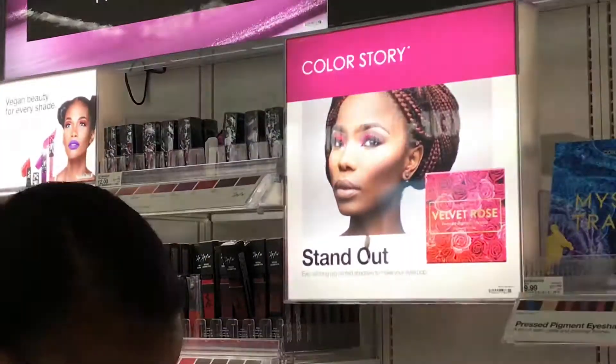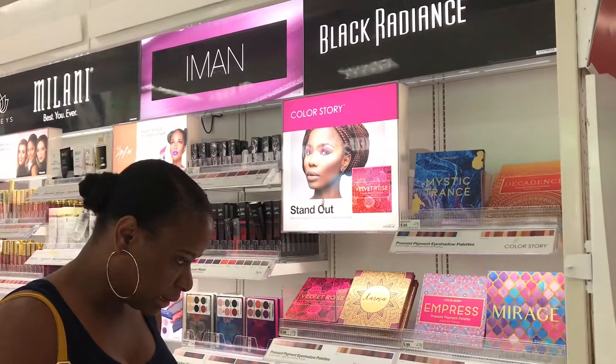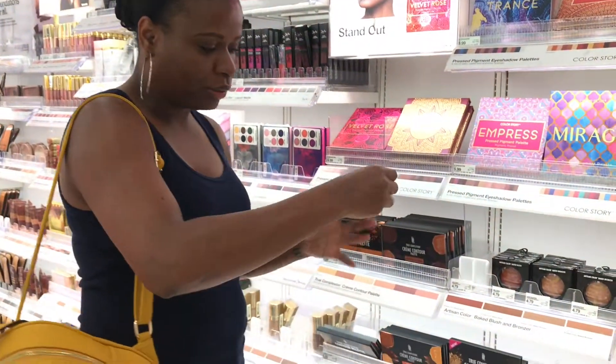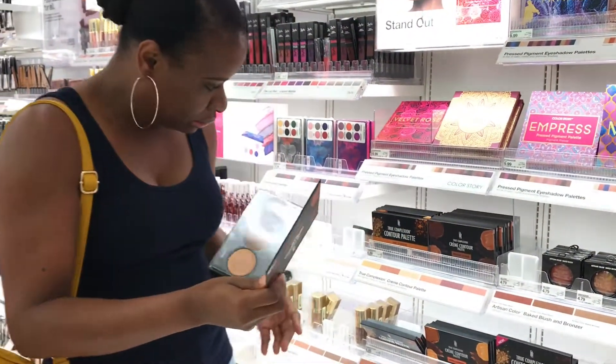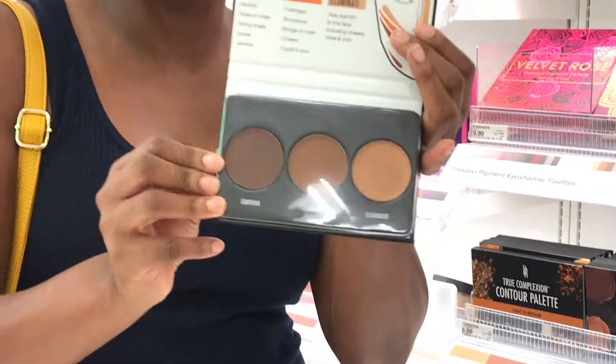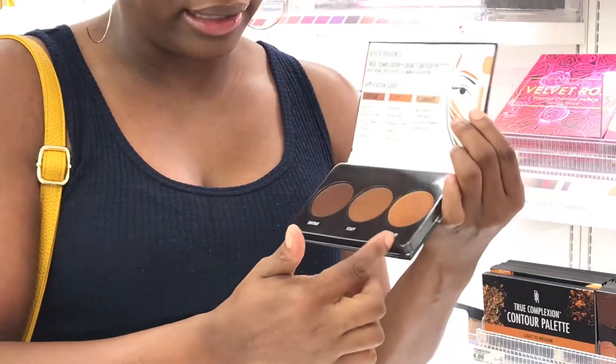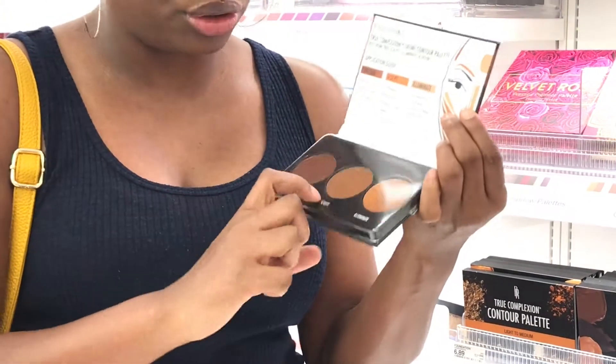We have all the Black Radiance products down here as well. One of my favorites from Black Radiance is the contour palette for powder — it's about $6.89 at Target. You have these beautiful shades for dark skin women, and then a highlight as well, which is very nice. You can mix the two or go in with one by itself.